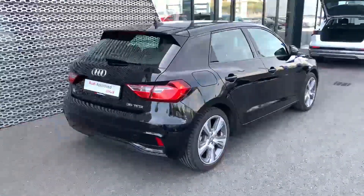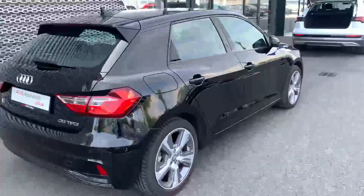This A1 is a 1.5 petrol giving you 150 brake horsepower, which is really unusual in an A1, so there's a lot of power in this car, and we've got a black interior.